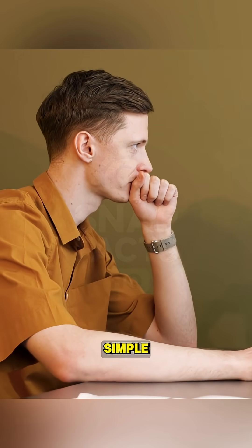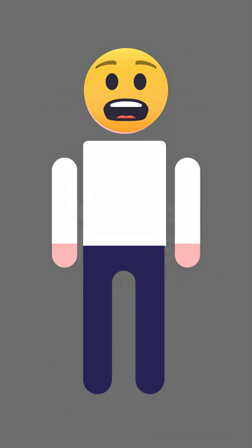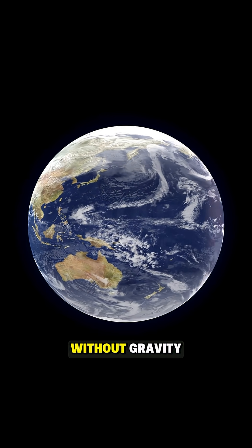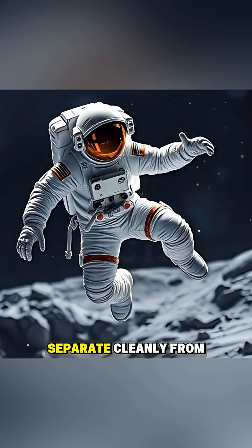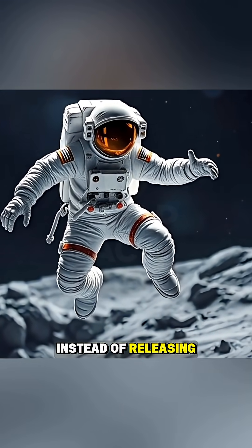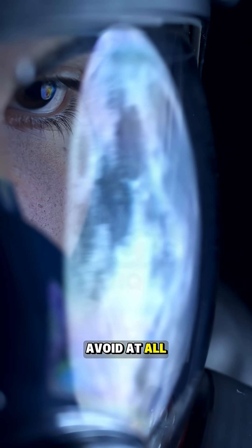Here on Earth, a burp is simple. Gas rises up from your stomach and escapes. But in space, it doesn't work the same way. Without gravity, the gas doesn't separate cleanly from the liquid in your stomach. Instead of releasing just air, you risk releasing a messy mix of liquid and gas together. Astronauts call it the wet burp, and it's something they try to avoid at all costs.